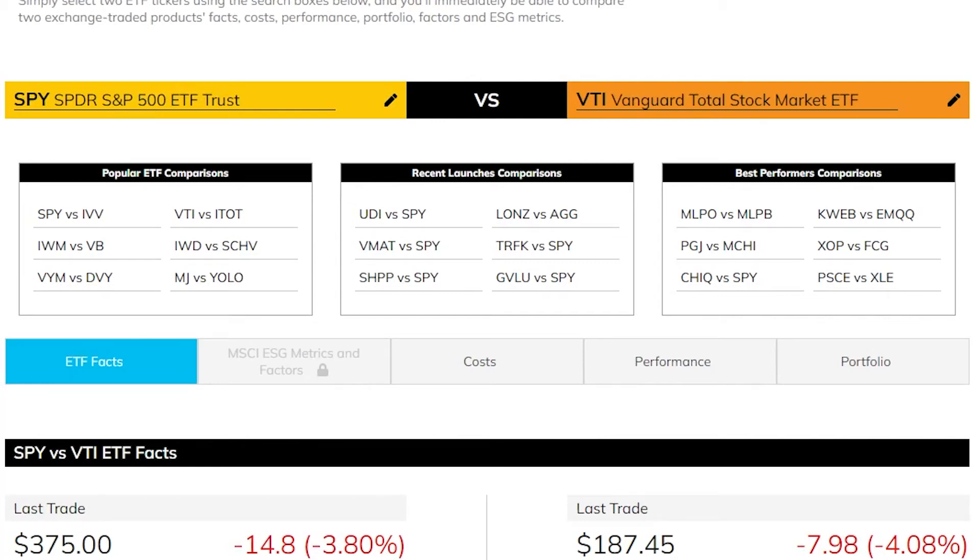SPY versus VTI. In this video I'm going to be comparing these two ETFs, showing you everything you need to know including expense ratio, dividend yield, and the shares they are holding. If you are interested in investing in either SPY or VTI and want to know the differences and which one is better, keep watching.